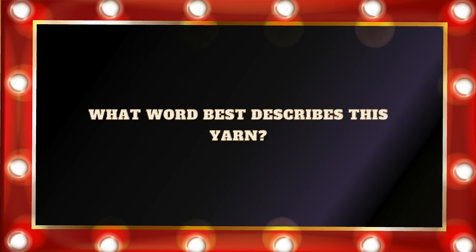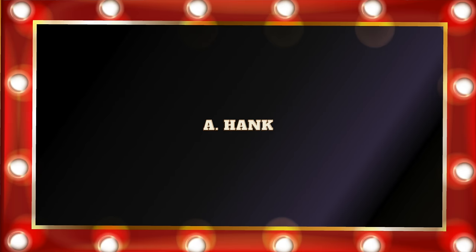Question number thirteen: What word best describes this yarn? Is it A. A hank? B. A skein? C. A ball? Or D. A donut? If you answered A. A hank, you would be correct. A hank is the way that the yarn is wound — it's a big circle shape, and then it's twisted together into what is called a hank.